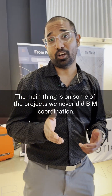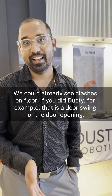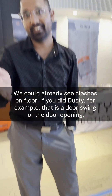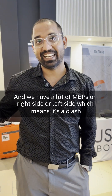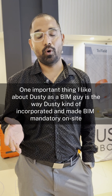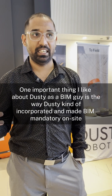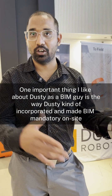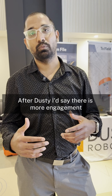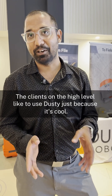On some projects where we never did BIM coordination, we could already see clashes on the floor if we used Dusty. For example, a door swing conflicting with MEPs on the right or left side — that's a clash. As a BIM guy, one important thing I like about Dusty is the way it incorporated and made BIM mandatory on site. After Dusty, there is more engagement. Clients at the higher level like to use Dusty, just because it's cool.